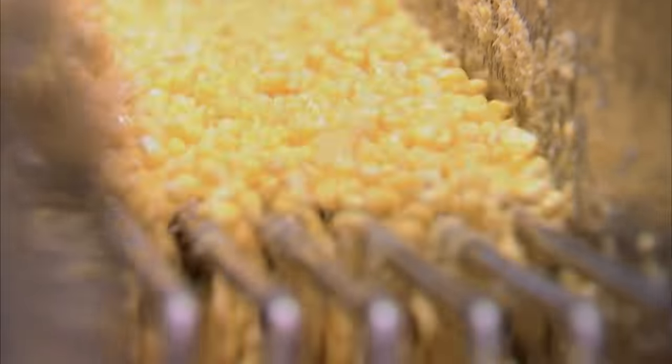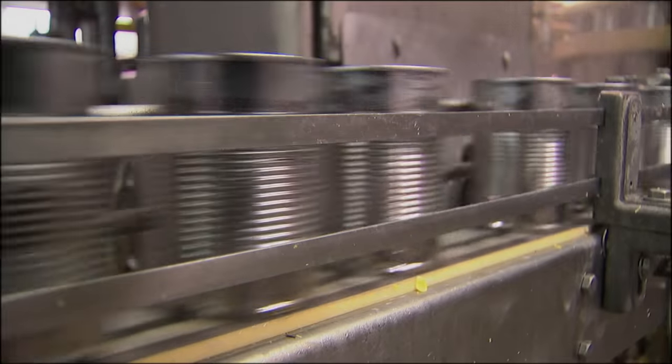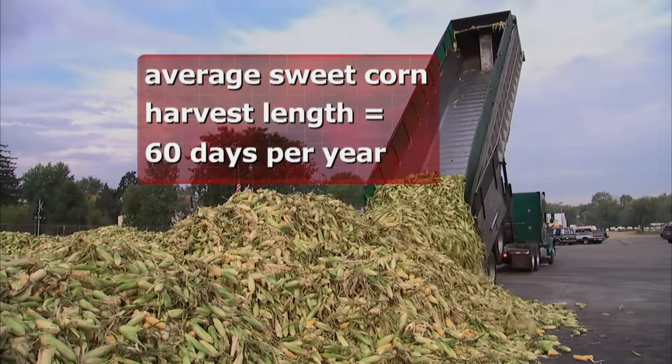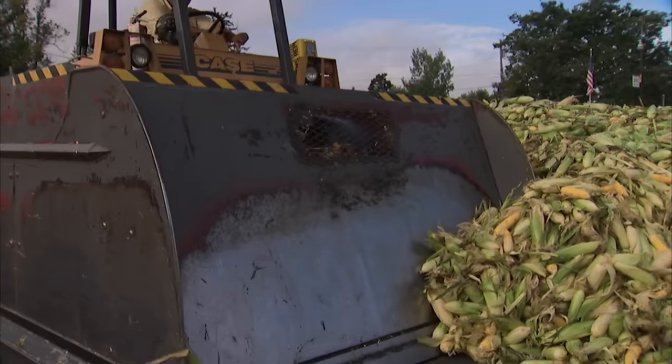This is where corn comes to get canned. To make sure your sweet corn stays sweet, it's an all-out war against the clock, starting with the instant it's harvested. The critical time for processing is within five or six hours. We want to retain the sweetness of the corn — we don't want the sugars to turn to starch by being delayed in harvest.